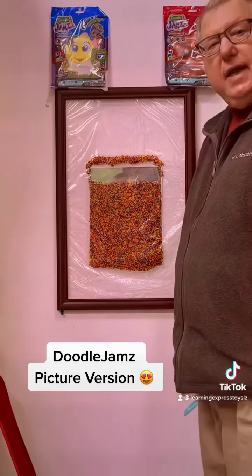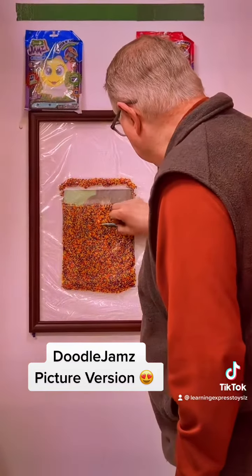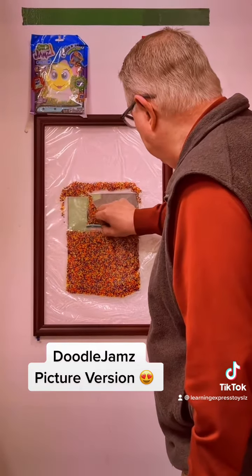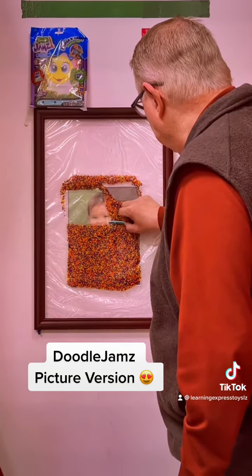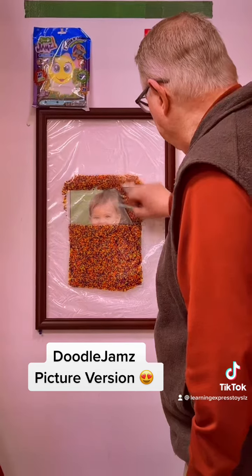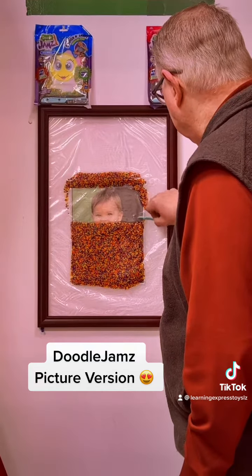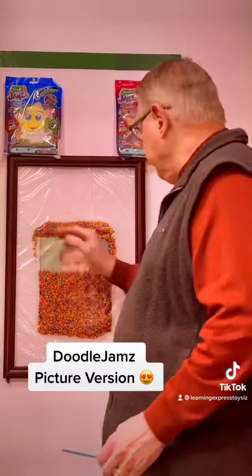Any guesses yet? Okay, we'll take another row. I like to cut in rows, because the doodle jam beads go nicely up. Look at that. We're starting to see somebody. I'm using the stylus, but you can also use your fingers, too.